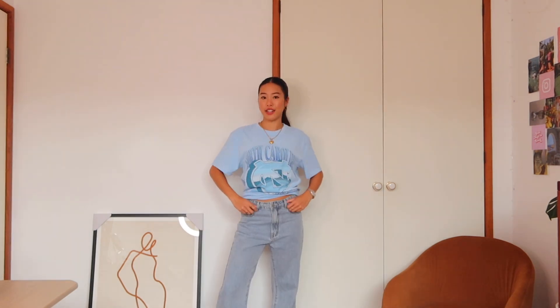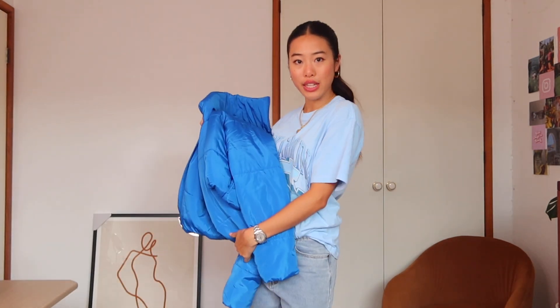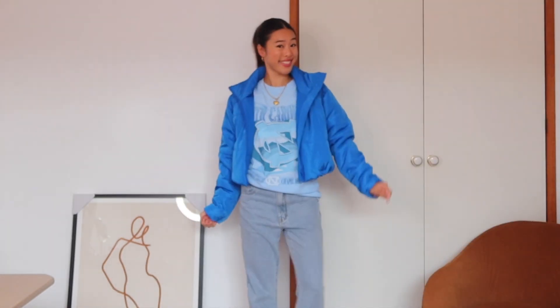I also got these low-rise jeans from Culture Kings — you guys know I love a good low-rise pair because they're so comfy and I can sit down without them cutting into my stomach. It's getting colder and jackets are a must, so to complete the whole blue look I've got this bright blue puffer jacket. All blue — I'm like a Smurf but I kind of really like it. This is a chill outfit; you need to be comfy otherwise how are you supposed to sit through three hours of lectures?